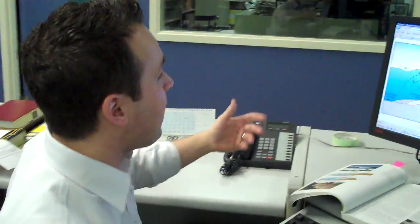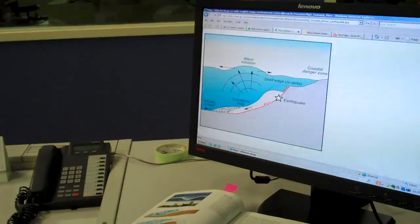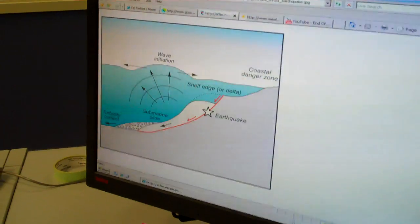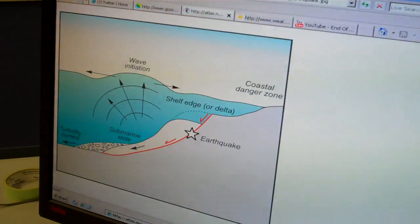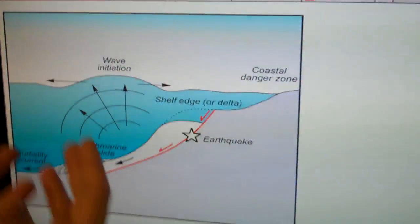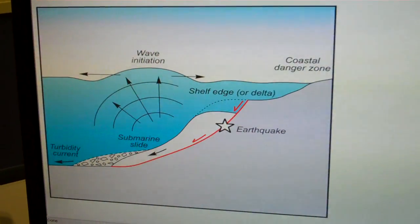What causes a tsunami? The main cause would be a slide or a slump under the surface of the ocean, caused by an earthquake. Today's earthquake in Japan was 8.9 in magnitude — a hugely powerful earthquake. What that slump or slide does is actually displace a lot of ocean water. You can see on this graphic that the slump or slide forces that water up, driving that swell across the Pacific Basin.